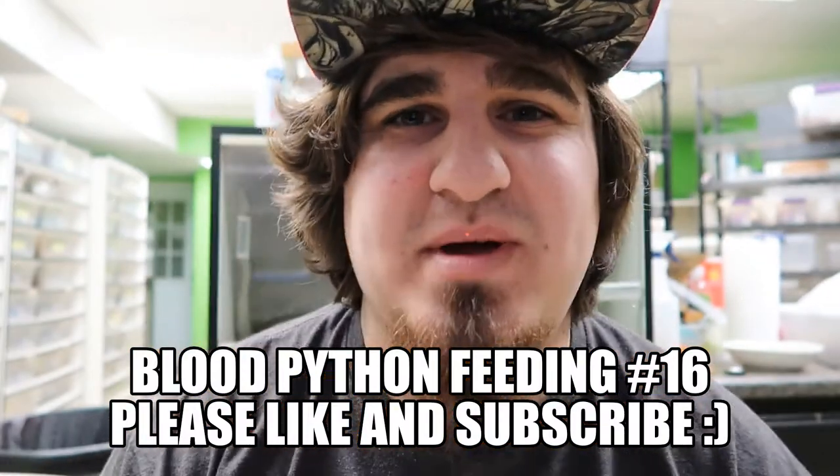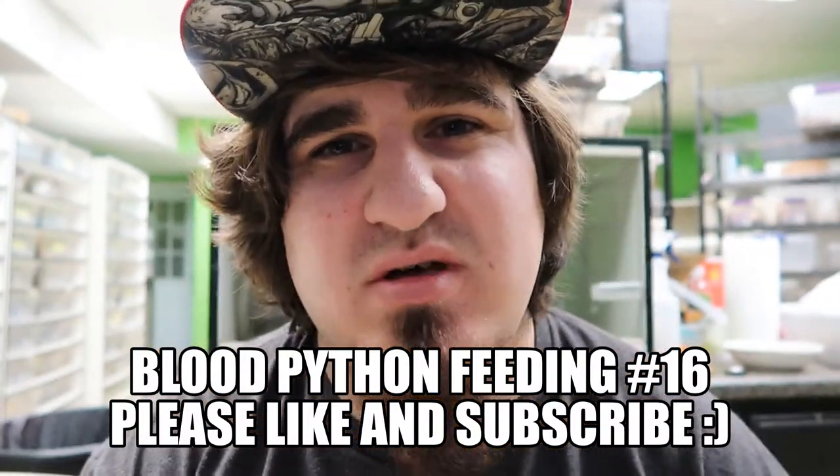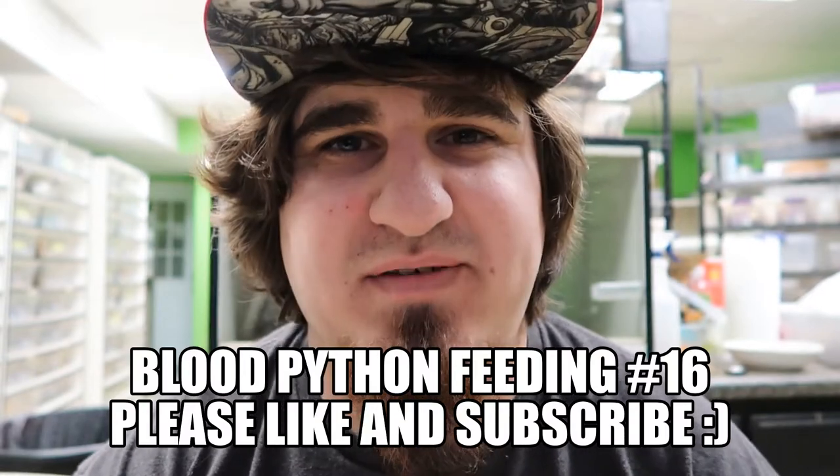What is going on everyone? Thank you guys for tuning into the channel. My name is Robert Ritchie. If you guys are new to the channel, click that subscribe button and join the Reptile family. I just want to say I appreciate all you guys' support. Everyone who watches my videos takes your time out of your day to watch my videos — that's absolutely amazing. Can't say thank you guys enough.